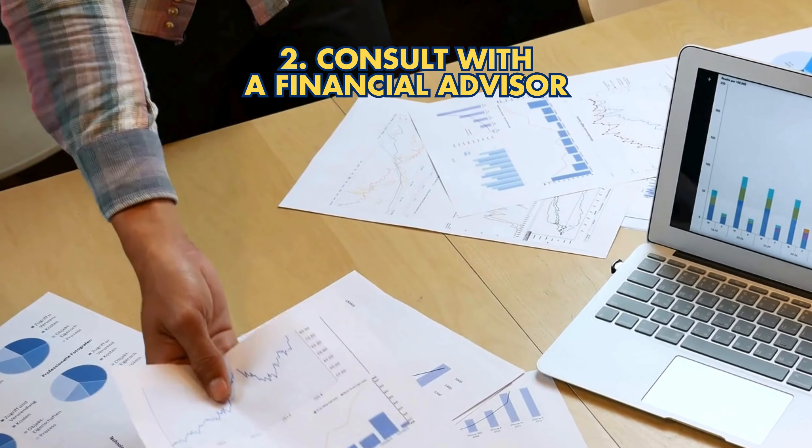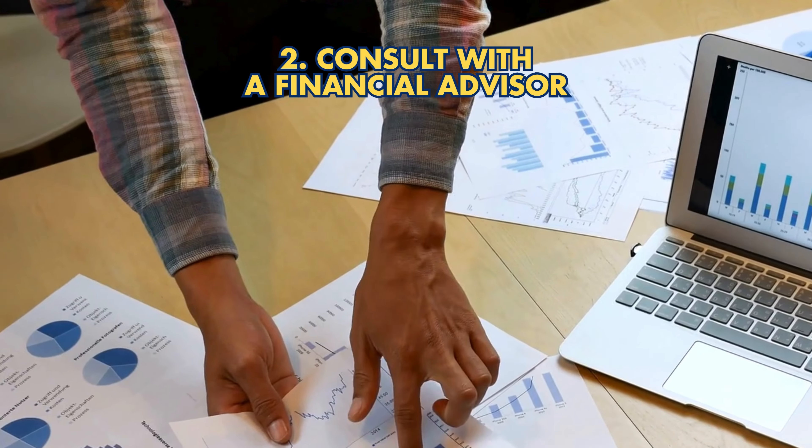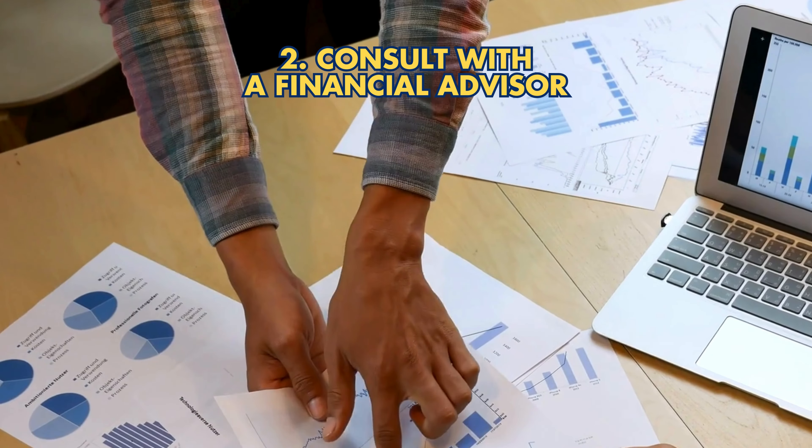Strategy 2: Consult with a financial advisor. Seek expert advice on transferring funds and tax implications.